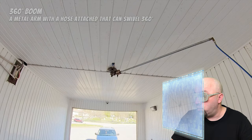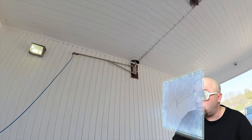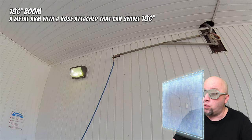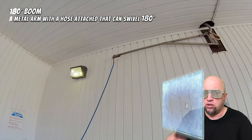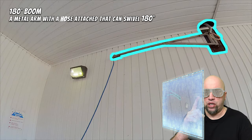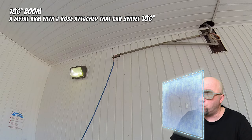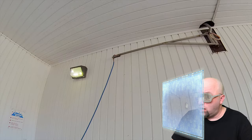Let's find out what the other thing is on the other side of the wall. Computer, pause the video and identify what is on the screen. A 180-degree boom — I was going to say it kind of looks like a boom, but it's 180 degrees, so it doesn't go a full circle, only half a circle. Half of 360 is 180, so that makes sense — a metal arm with a hose attached that can swivel 180 degrees.